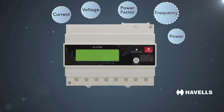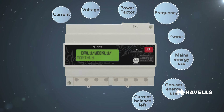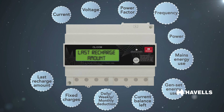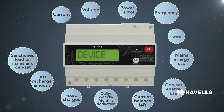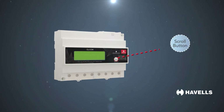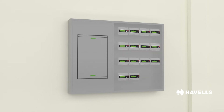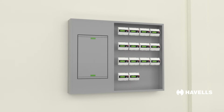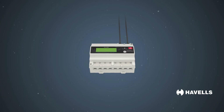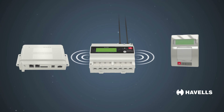The LCD screen also shows mains energy use, genset energy use, current balance left, daily/weekly/monthly deduction, fixed charges, last recharge amount, sanctioned load on mains and genset, device ID, and current date and time. All parameters can be accessed with a scroll button on the side of the CLDM. In a multi-story building, each house's CLDM is installed in a central location. The meter also comes with communication ports to interface with the remote display unit and DCU.